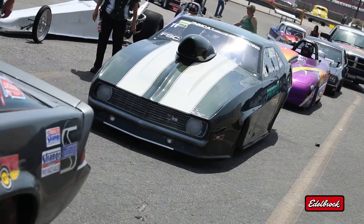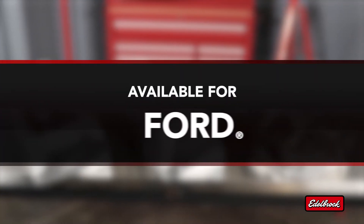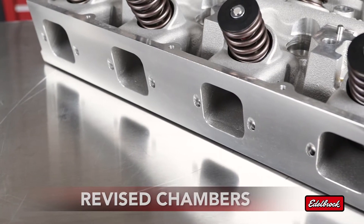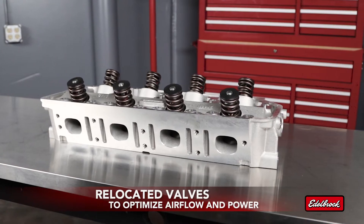Designed for all-out competition, the Victor series for Chevrolet, Chrysler, and Ford applications features raised intake runners, revised chambers, and relocated valves to optimize airflow and power.